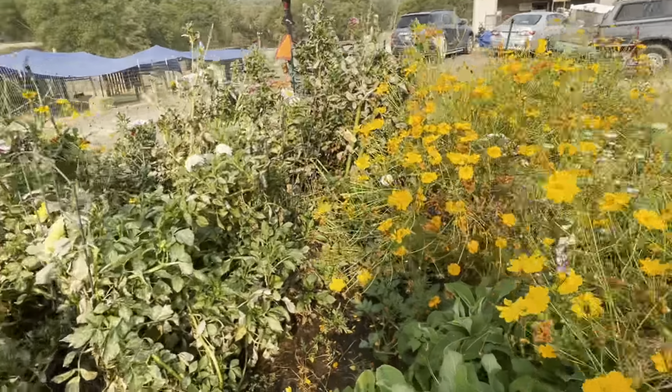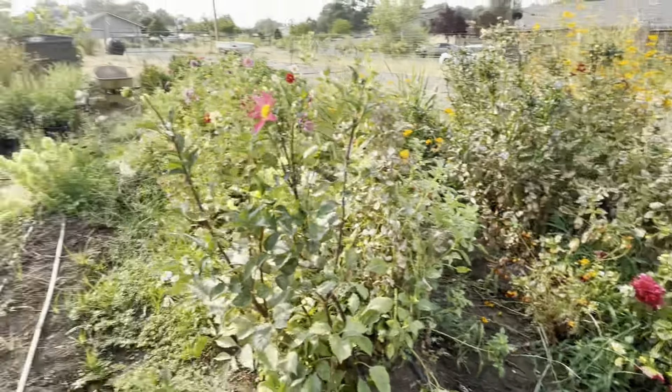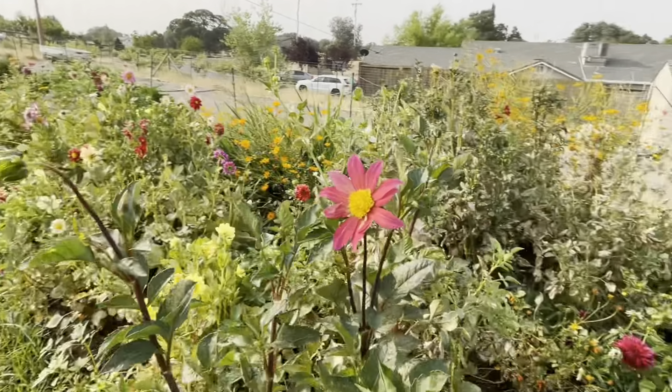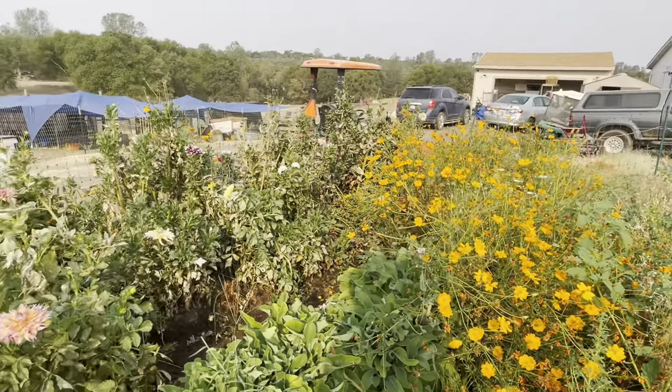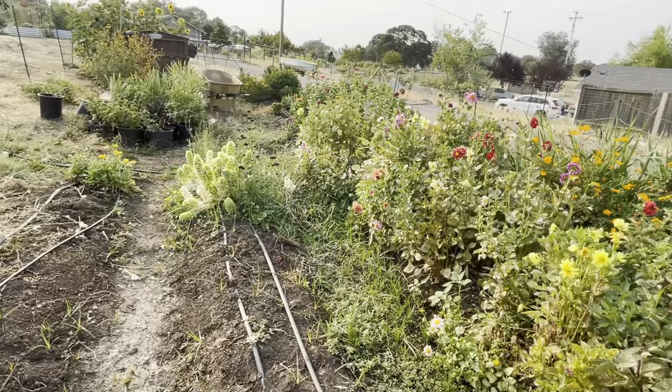I'll show you guys the foxglove — it's the same one as the other bed. So this is basically it, you guys — this is the whole market garden here. We definitely have so much to change next year, but we are pretty happy with how it's set up for now.